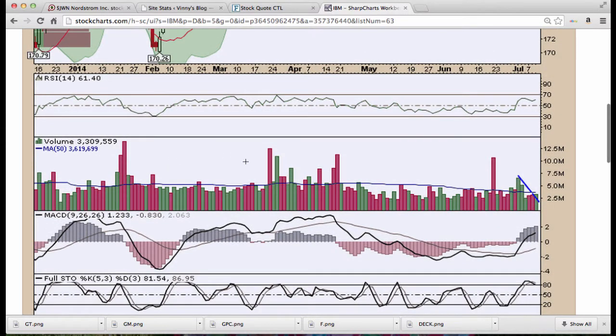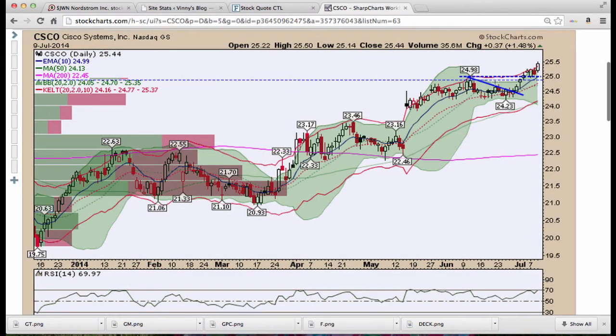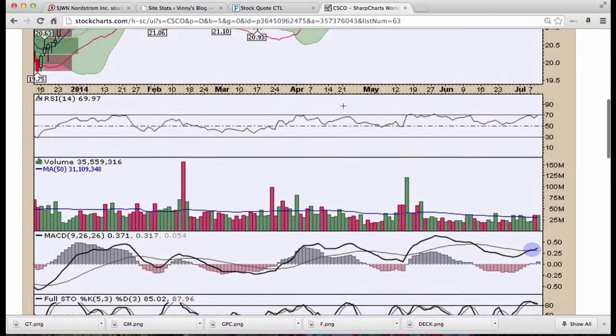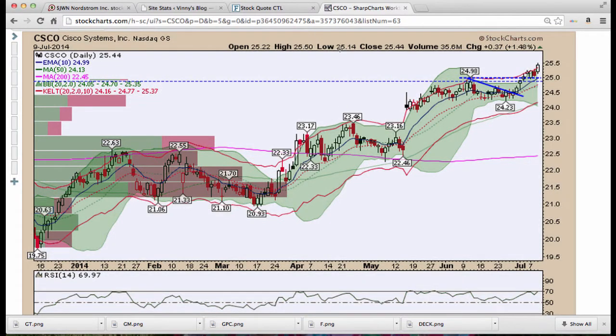Cisco — we mentioned this one today. Nice break of this pattern; Bollinger Bands started to expand after they had squeezed. We got shaken out on Monday, got back in, and it looks to be a smart move. Above the Kirby there's no resistive volume up here — this one should continue higher. Just make sure you check earnings.